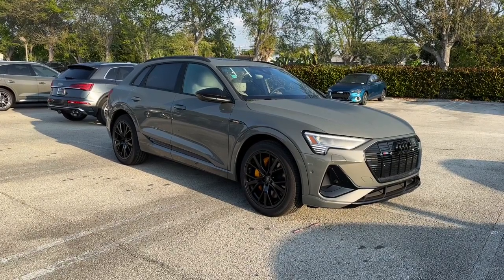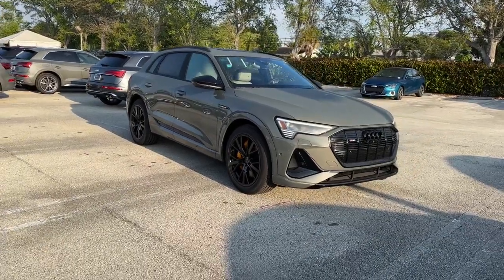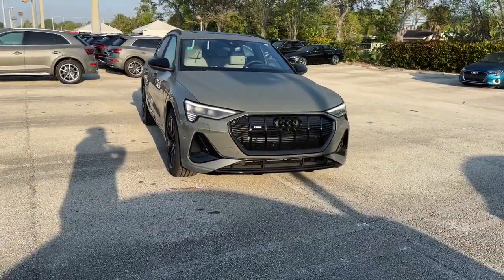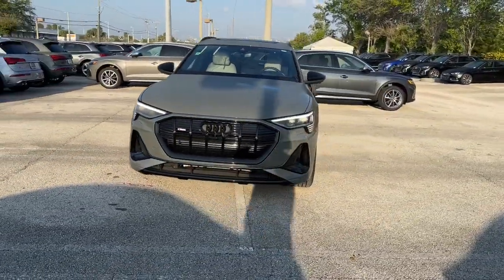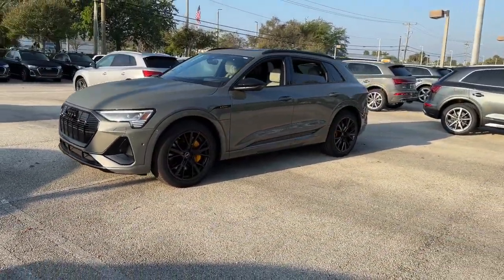Get into the 2023 Audi e-tron. Here's an e-tron, the all-electric four-door luxury sedan that delivers bold performance, premium luxury, all-wheel drive capability, and unmistakable style.